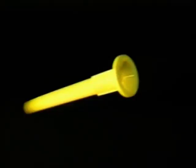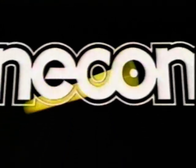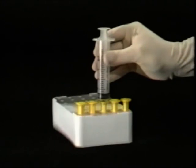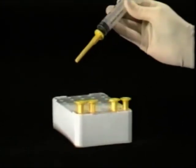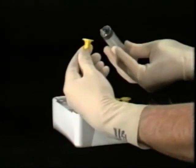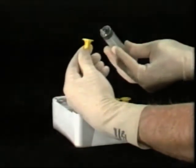In answer to this problem, an Australian company developed the Nikon Individual Needle Containment System, a significant step towards safer needle use. The Nikon system was presented to one of Australia's foremost medical institutions, the Flinders Medical Centre, in 1988.